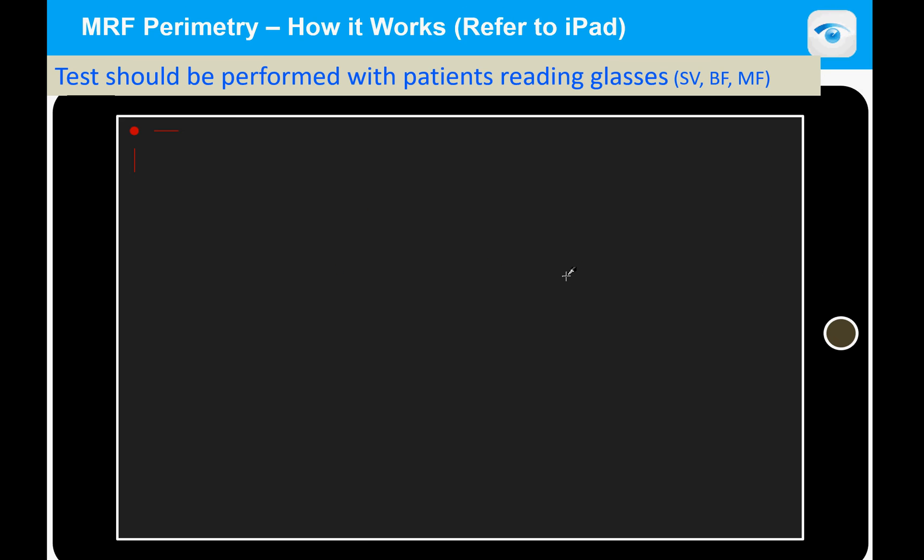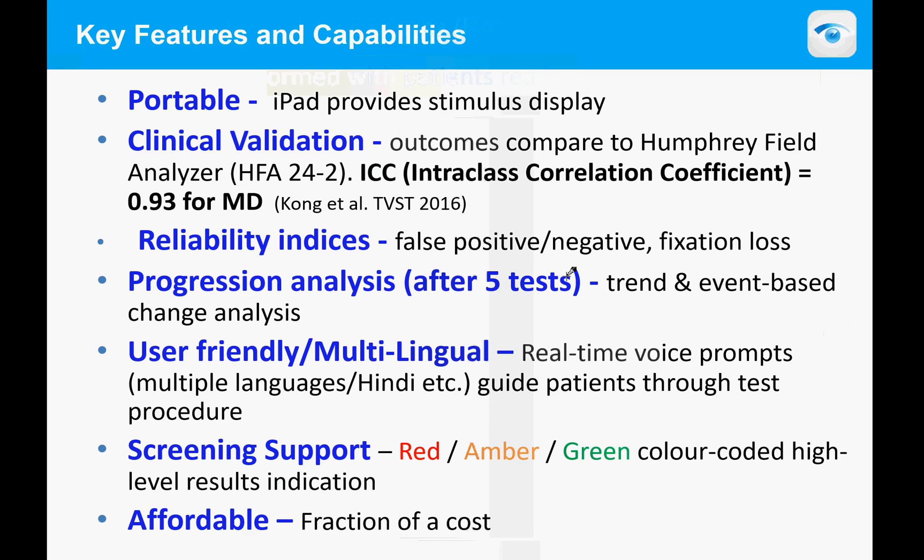For a patient to do this, they need to wear their normal reading glasses in either single vision, bifocal, or multifocal formats — it doesn't affect the test outcomes. The test is portable, the iPad provides the stimulus display, and it has been clinically validated. The interclass correlation coefficient is 0.93 against the Humphrey. It has reliability indices, progression analysis, and supports 14 languages including Hindi.